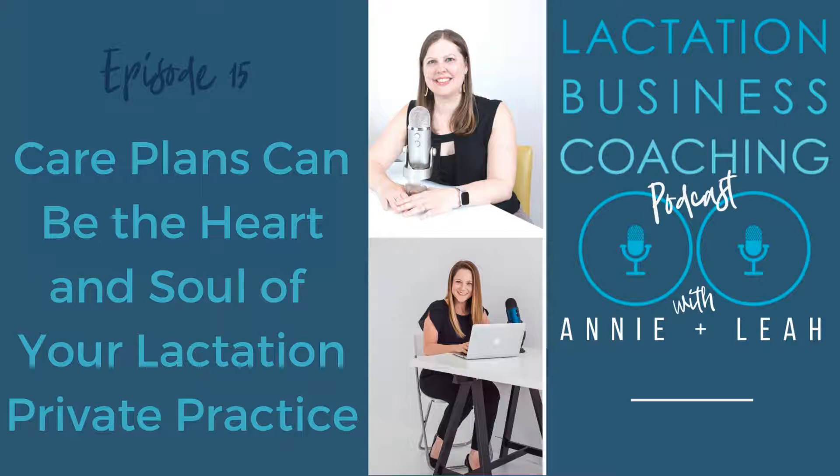I'm Annie. And I'm Leah. And this is Lactation Business Coaching with Annie and Leah, where we talk about the smart way to create a compassionate and professional private practice. Let's dive in.